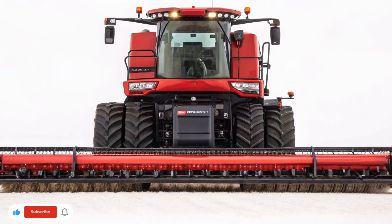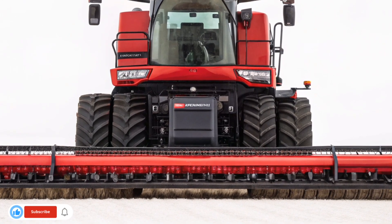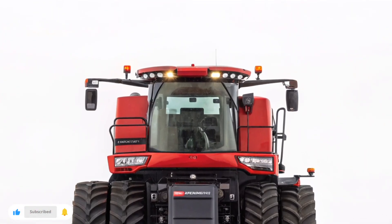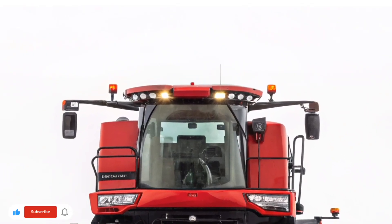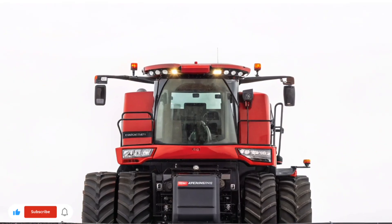The 2026 Case IH Axial Flow AF12 isn't just another combine — it's a vision of what's possible when innovation meets practicality. Faster, smarter, and more efficient than ever before, it reflects the ongoing evolution of agriculture itself: a future where technology and tradition work hand-in-hand to feed the world. Thanks for watching U.S. Harvest Tech.